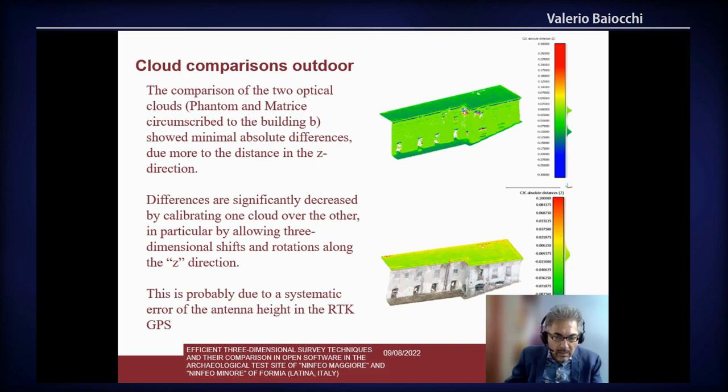We think this may be due to an error in the height of the antenna of the RTK GPS in the drone.